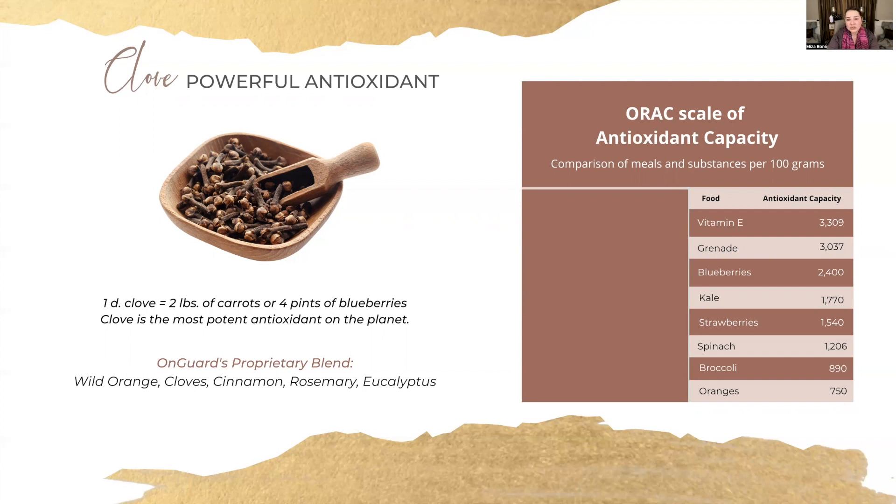For example, oranges — their antioxidant capacity for 100 grams is 750. Broccoli, 890. Kale, 1,770. Blueberries — we're all familiar with their powerful antioxidant properties — that's 2,400. So I want to show you the difference between food substances and their antioxidant capacity versus the antioxidant capacity found in essential oils.